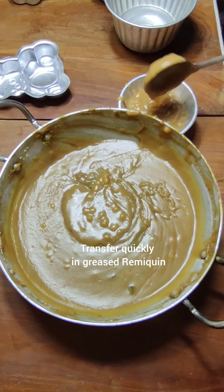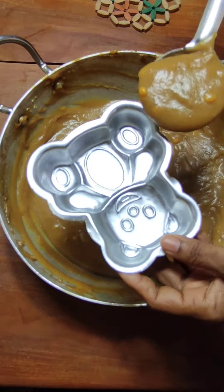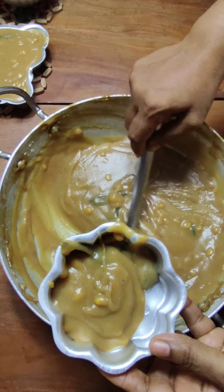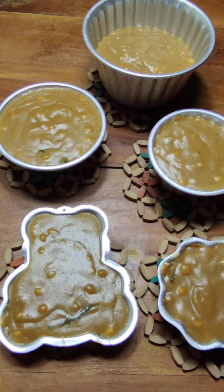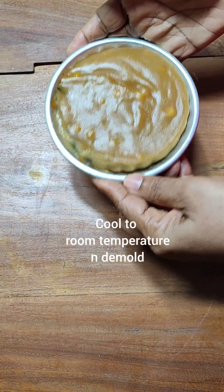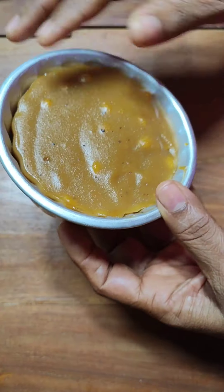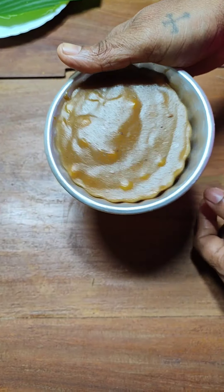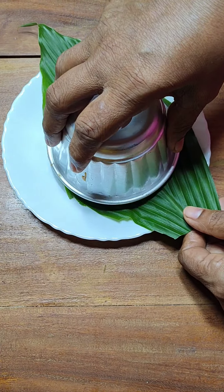You need to quickly transfer it into the ramekins. I have greased my ramekins with butter — you can use ghee also. Tap them to release any air bubbles. Our delicious creamy rice pudding is ready. Please do make it with your family and enjoy. Our pudding has cooled down to room temperature and, as you can see, it can be perfectly demolded. You can refrigerate it also. Our delicious rice pudding is ready to be relished.